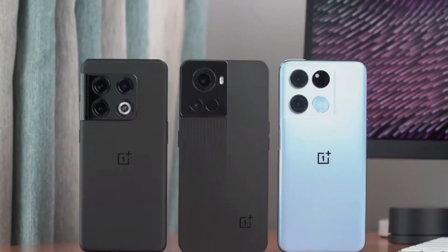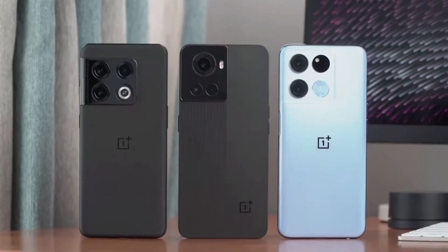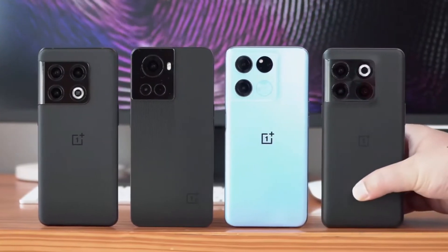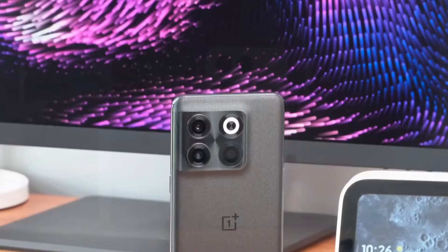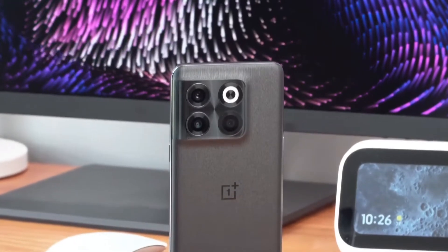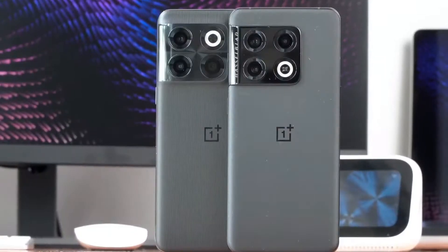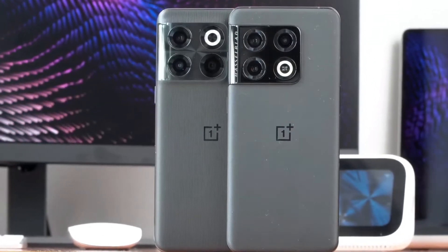OnePlus unveiled its most powerful phones yet with the OnePlus 10T. The OEM changed the release strategy for this year and is launching a non-pro smartphone in the second half. Of course it had to trim some specs down to achieve the lower pricing, but the 10T actually beats the 10 Pro in certain aspects, starting with the display.